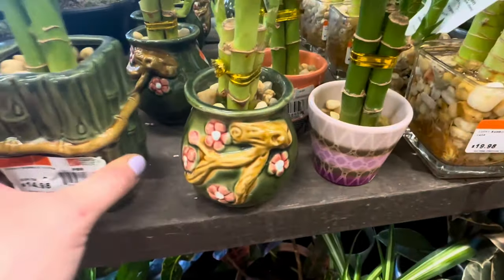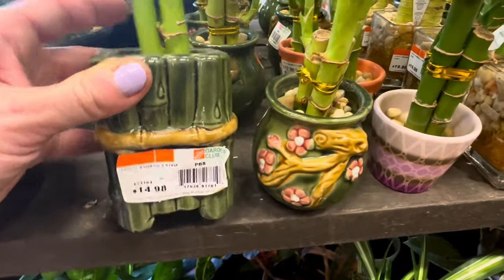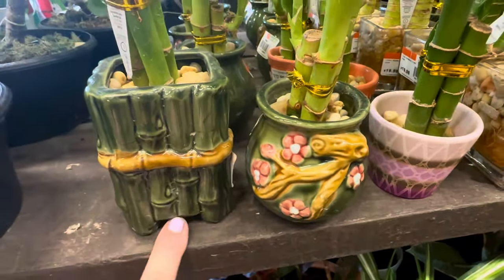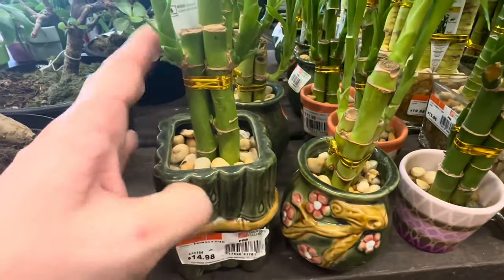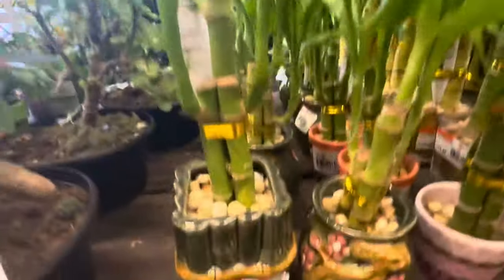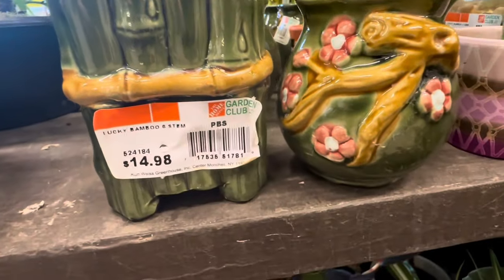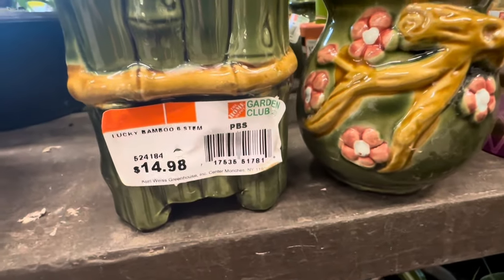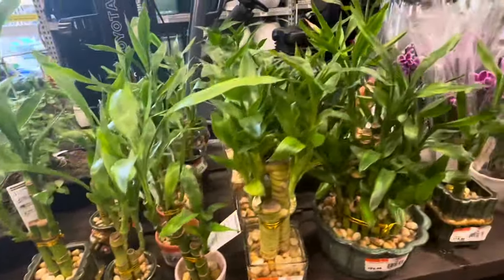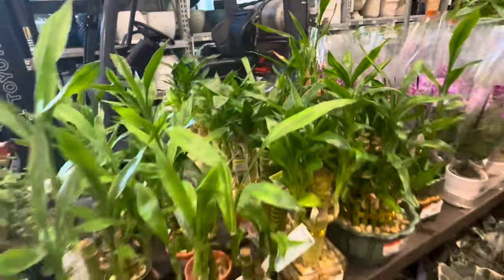And next is this beautiful elongated container made to look like bamboo themselves — here you get three bamboo stalks as well, in quite pristine beautiful condition. For this container you're paying $14.98. But what a great abundant selection of Lucky Bamboos to choose from.